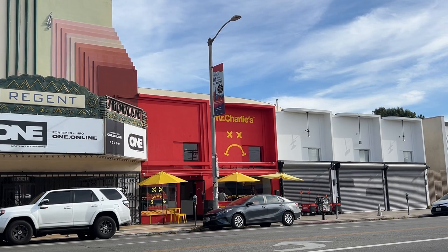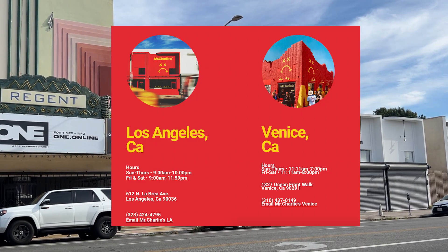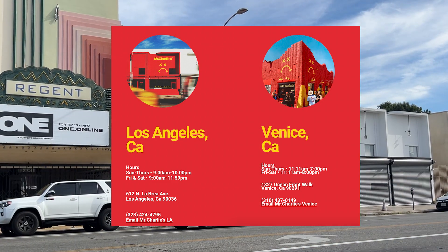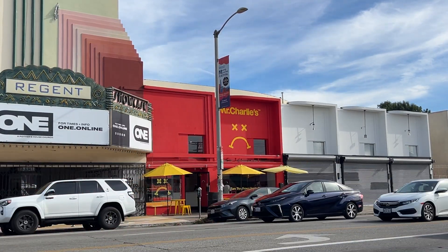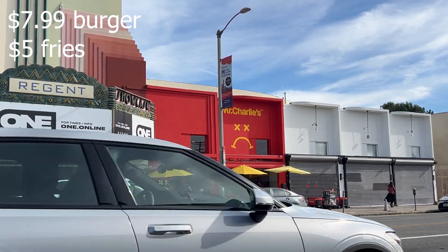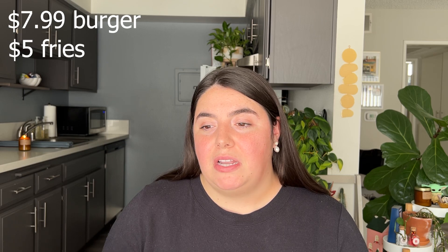It's just not giving that much difference compared to some of the other spots on this list for more money. Now let's talk about the cheapest place that I visited, which is Mr. Charlie's. They have two locations in LA, one on La Brea and one in Venice. This is the cheapest — their burger is $7.99 and their fries are $5, so fries are the same cost as Monty's but their burger is $4 less.